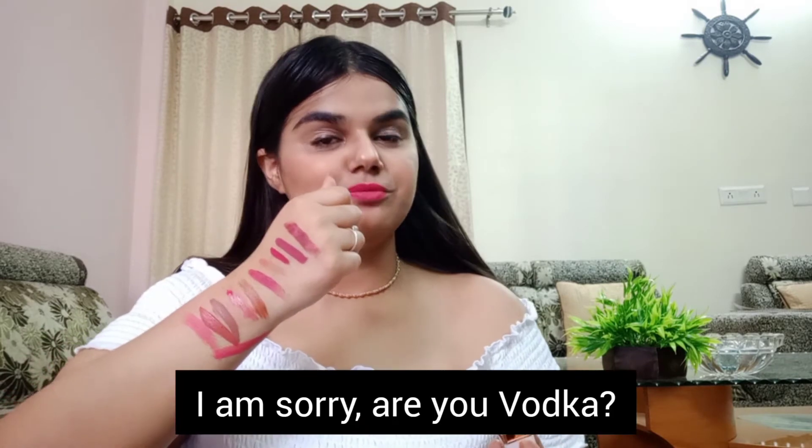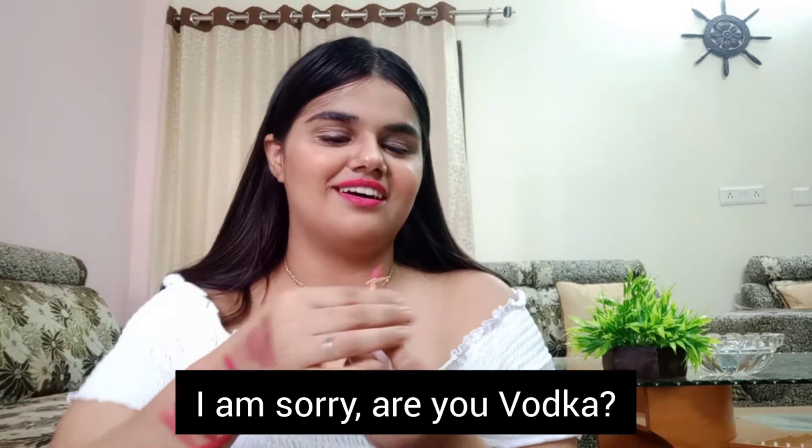The next lipstick is one I got from the Instagram store called Blur. It is in the shade I'm Sorry Are You Vodka. The fun part about these lipsticks is that they have beautiful and funky names, which I absolutely love.